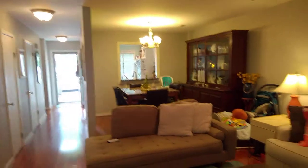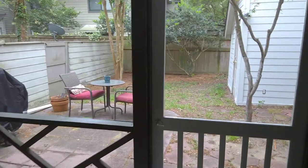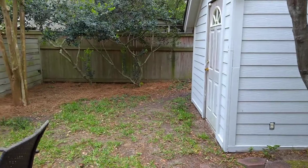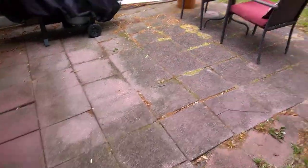Now we're looking back towards the front of the house. Let's go ahead and head out to that screen porch. In the backyard area.